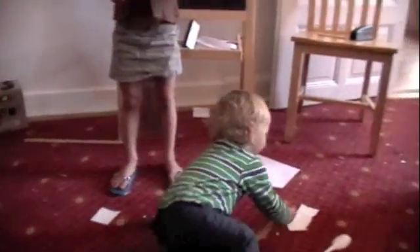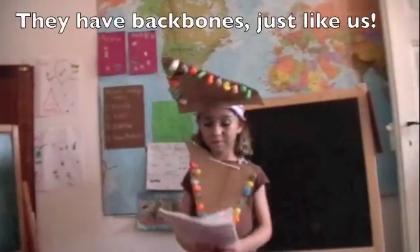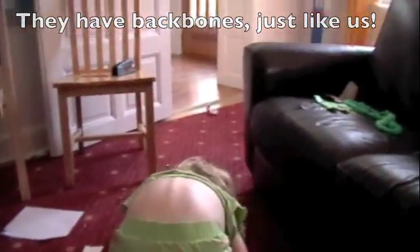They can do anything, just like that. They have backbones. You want to show us your backbone, Maren? There's Maren's backbone. Thank you. Beautiful. Perfect.